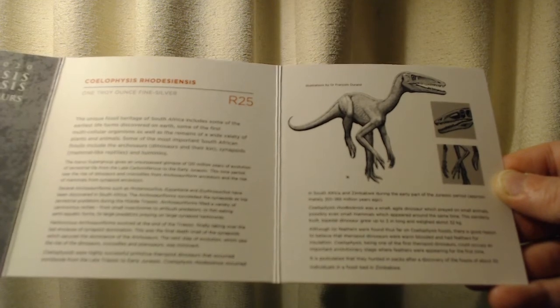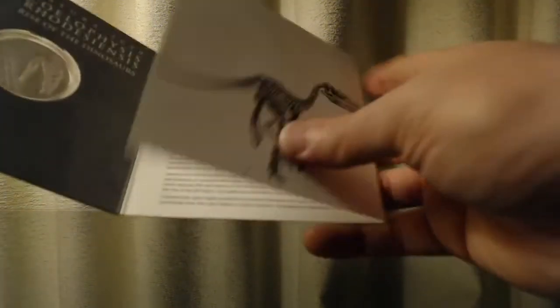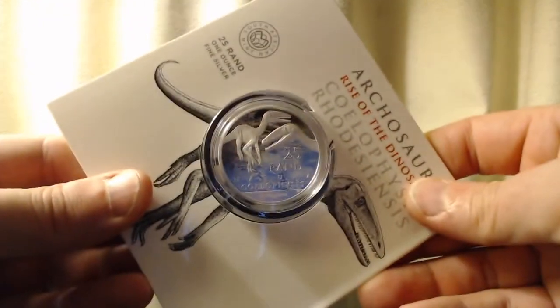Coelophysis, being one of the first theropod dinosaurs, could occupy an important evolutionary stage where feathers were appearing for the first time. It is postulated that they hunted in packs, after discovering the fossils of about 30 individuals in a fossil bed in Zimbabwe. So that's talking about the dinosaur that is on the front side of the coin.